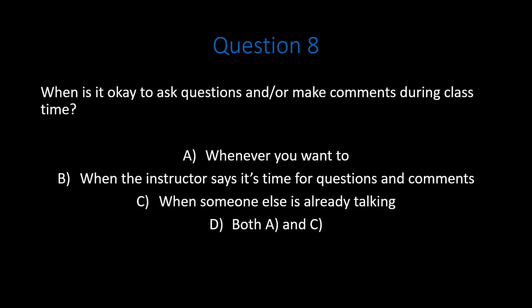Question 8. When is it okay to ask questions and or make comments during class time? A. Whenever you want to. B. When the instructor says it's time for questions and comments. C. When someone else is already talking. D. Both A and C. Pause the video. Do your best to answer the question correctly.